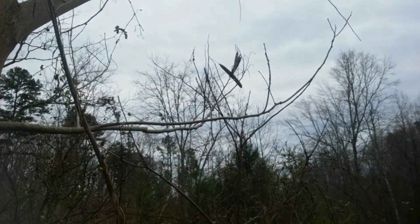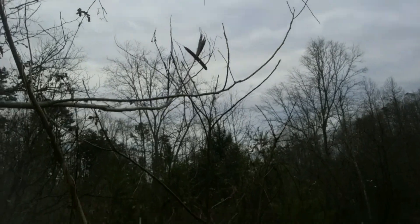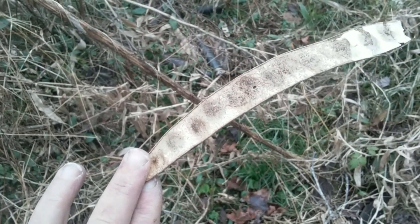Alright, Dizzy, what kind of tree is this? Can you see the kind of seed pods it has? There you go — some kind of a bean. What kind of tree is this?